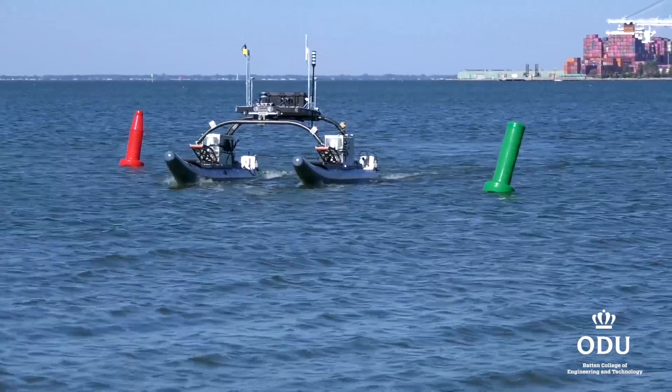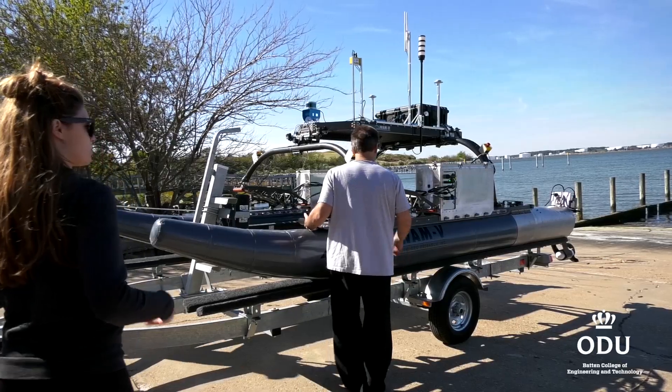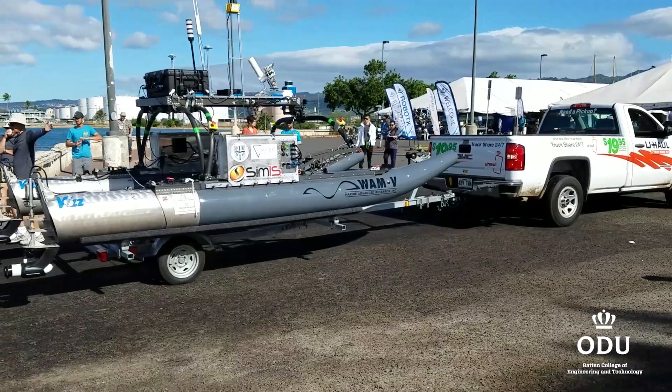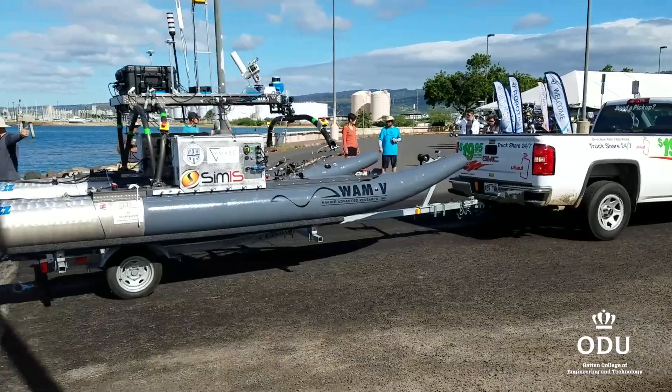I've been doing a lot of work with the Navy on unmanned systems, looking at autonomy and how the Navy uses autonomy. About two and a half years ago, they asked whether we would be interested in receiving a donation of an unmanned boat, with the stipulation that we would try really hard to participate in the Office of Naval Research Robot X unmanned boat competition.